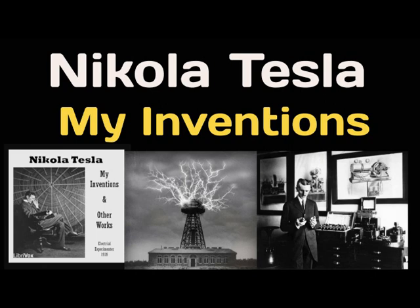Tesla's Egg of Columbus: How Tesla Performed the Feat of Columbus Without Cracking the Egg. Probably one of the most far-reaching and revolutionary discoveries made by Mr. Tesla is the so-called rotating magnetic field — a new and wonderful manifestation of force, a magnetic cyclone, producing striking phenomena which amazed the world when they were first shown by him.